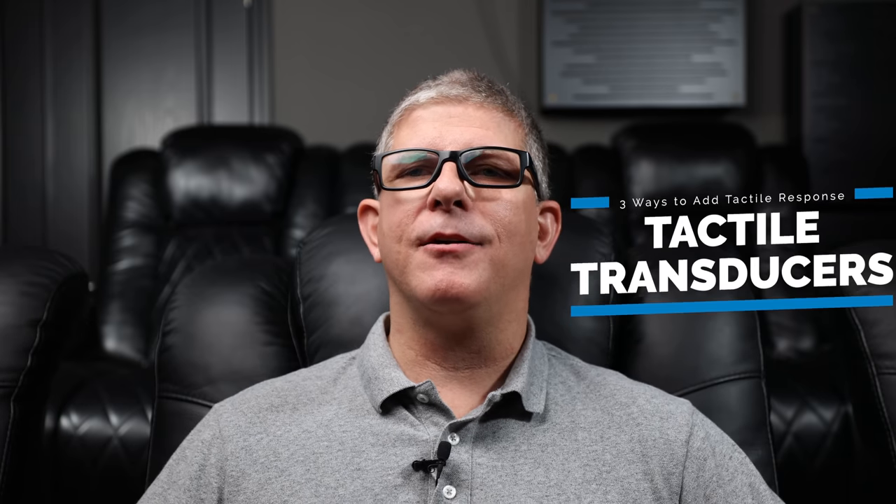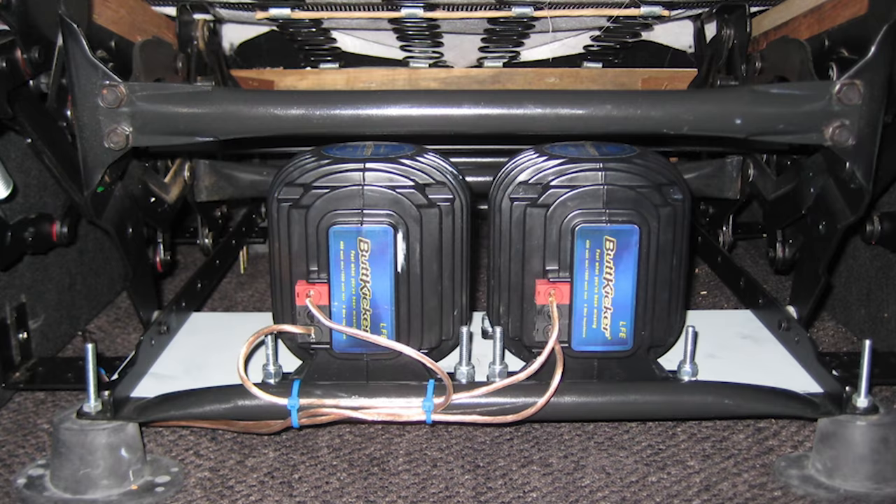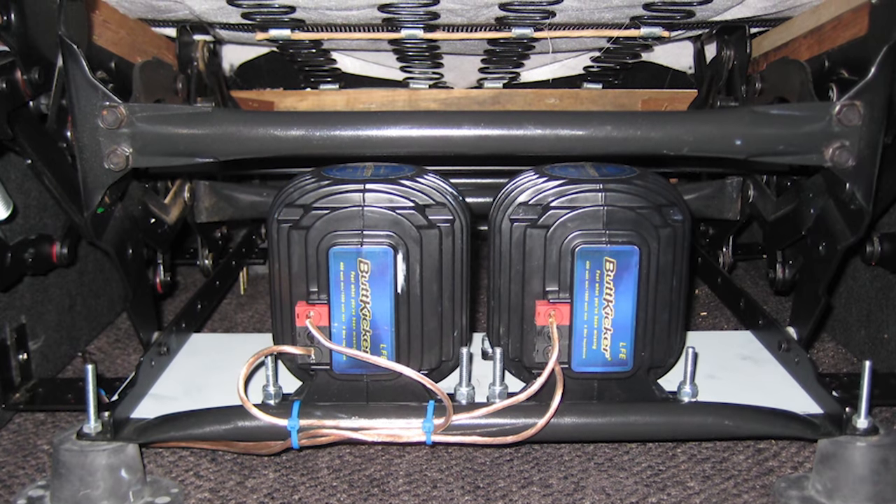The second type is bass shakers, also called tactile transducers — devices like butt kickers. These are small units you mount beneath your theater seats or couch, sometimes directly to the frame or to a platform. They vibrate and shake in sync with the movie, so when something explodes your chair shakes along with it, giving you that tactile sensation.